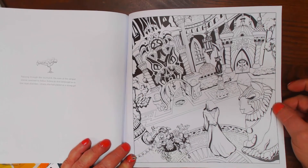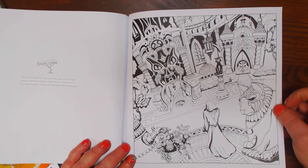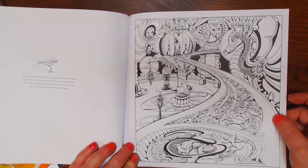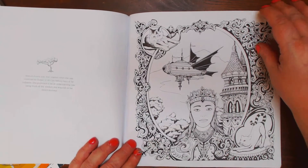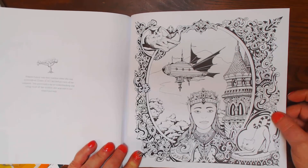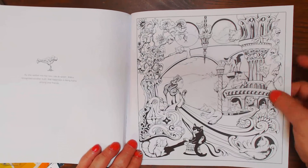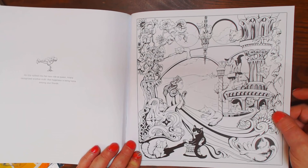Passing through the courtyard, the eyes of the Cat God statue seemed to follow Arlana as she continued on to the royal chamber where she had played as a young girl. She paused at the staircase and moved purposely towards her destiny under the watchful gaze of an exalted dragon. Arlana's future was then realized when she was crowned as queen of all cats before her many subjects. She promised to be an understanding royal, using much of the wisdom she acquired on her recent journeys. As she settled into her new role, she recognized another truth — that happiness is being home among your friends. With all your cats.